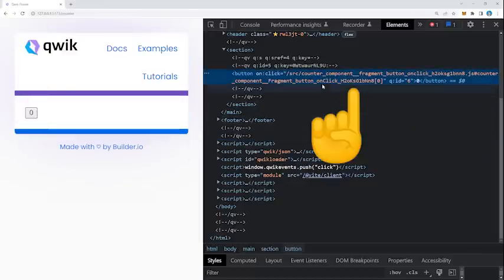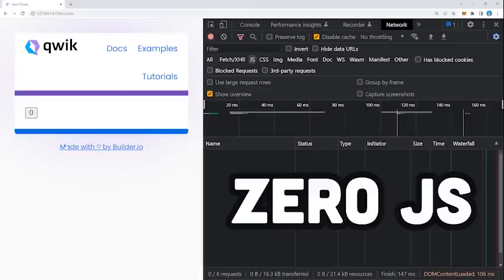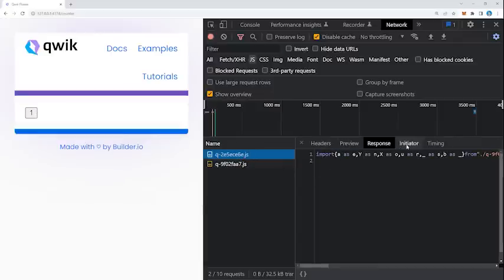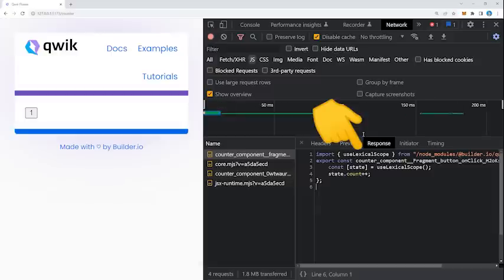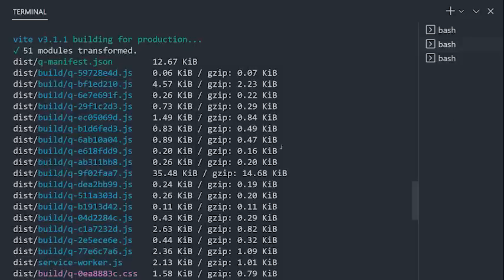If we look at the HTML, we can see this event handler is serialized directly into the code. If we open the network tab, we'll find zero JavaScript on the initial page load. The JavaScript is not actually loaded until we click the button. It contains the code we want to execute and also has access to the lexical environment to update state that might be shared by other components, which itself comes from another lazy loaded chunk. The takeaway is that you don't actually need to load any JavaScript until the user interacts with the UI. If we build the application, which is powered by Vite, we get a ton of tiny chunks less than one kilobyte each instead of a single massive bundle. Because of that, Qwik can scale infinitely to as much JavaScript as your heart desires.